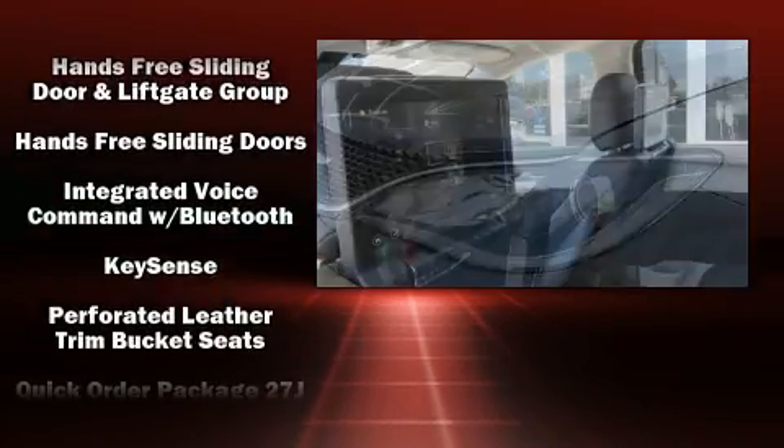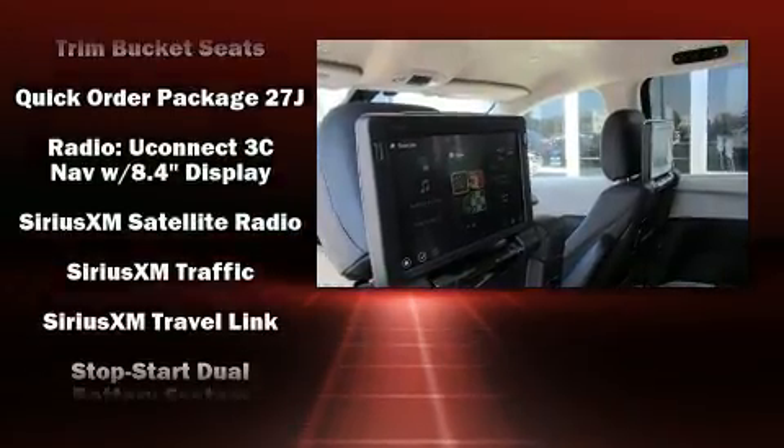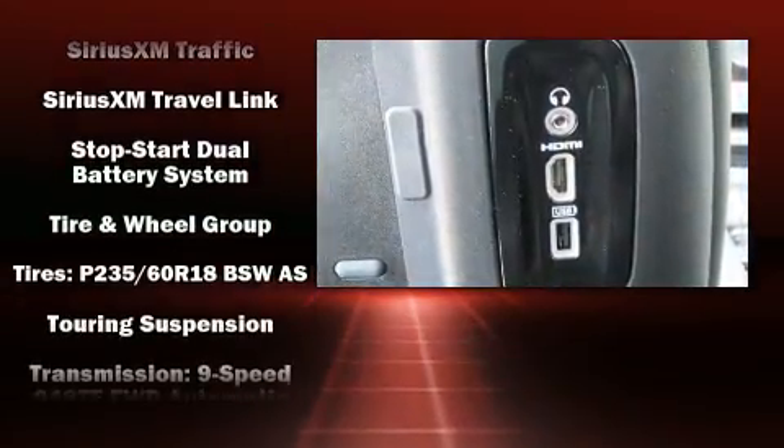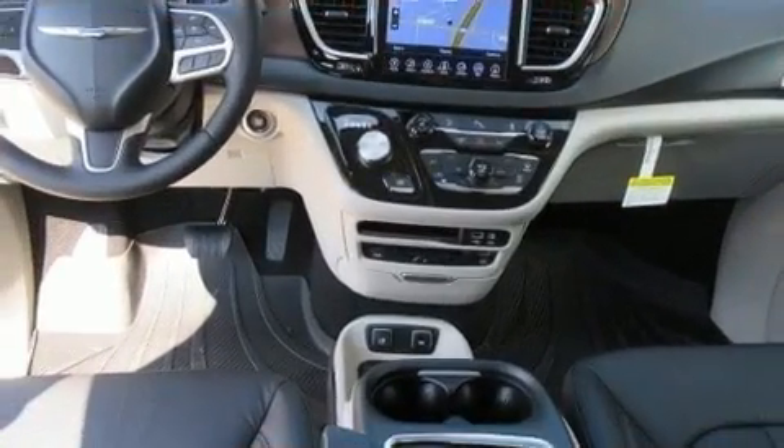Chrysler also prioritized safety and security by including dual front impact airbags with occupant sensing airbag, front side impact airbags, an emergency communication system, and four-wheel disc brakes with ABS.